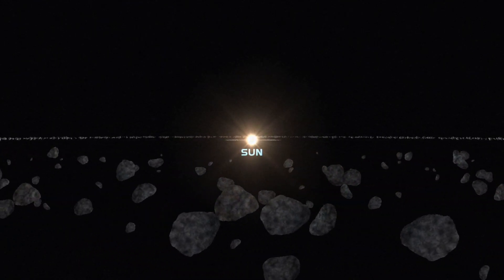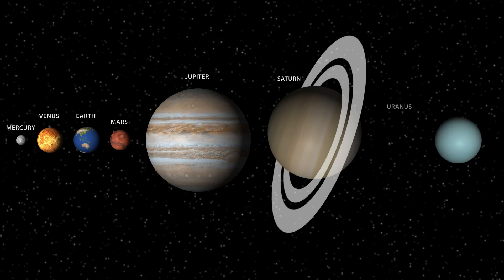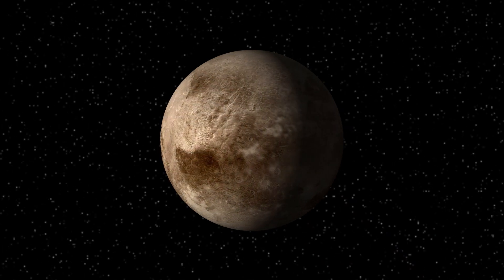Presently there are 8 planets in the solar system, namely Mercury, Venus, Earth, Mars, Jupiter, Saturn, Uranus, and Neptune. But there are certain celestial bodies which are almost a planet but do not fulfill certain criteria.